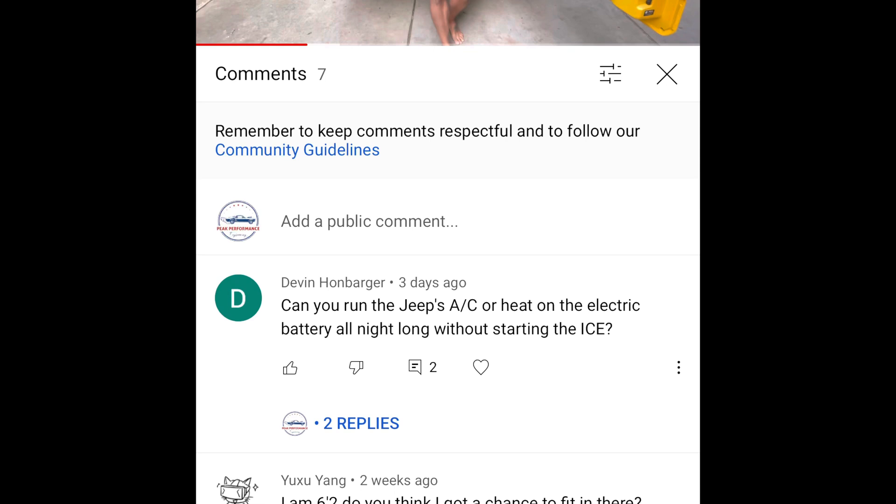What's up guys, Brandon with Peak Performance. Today I want to do a short video — a subscriber asked me to do a quick video on my Wrangler 4xE to find out if the vehicle is left on in electric mode with a full battery, or in our case about 60% battery, will the heat and air conditioning still work — say if you left it on for an hour, like a morning start to heat the vehicle before you get in, or vice versa if you're trying to cool it down.